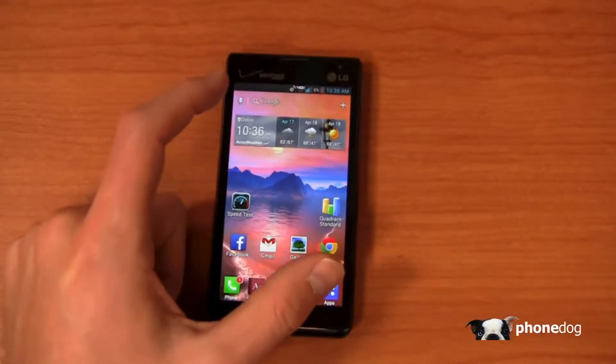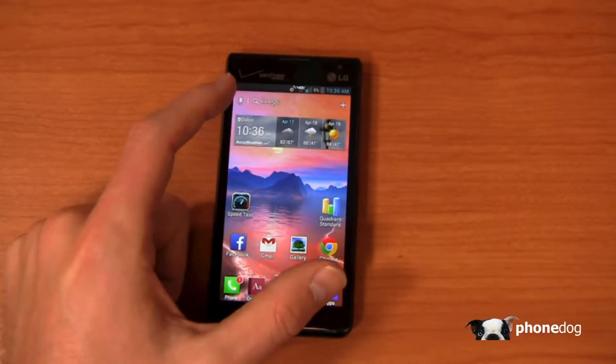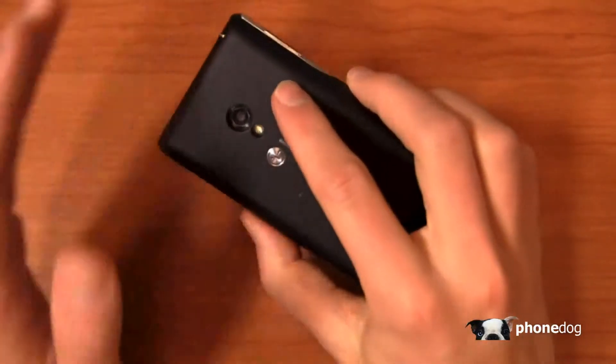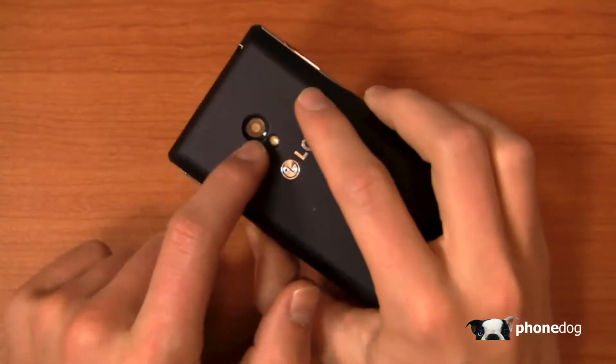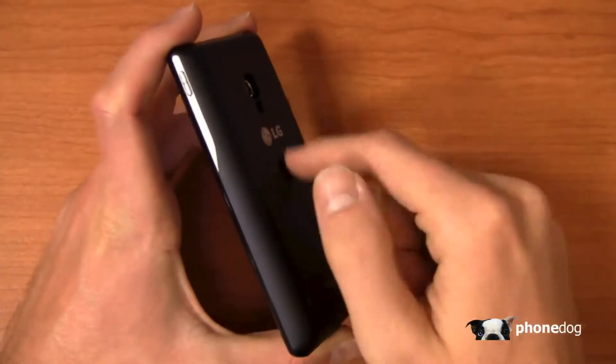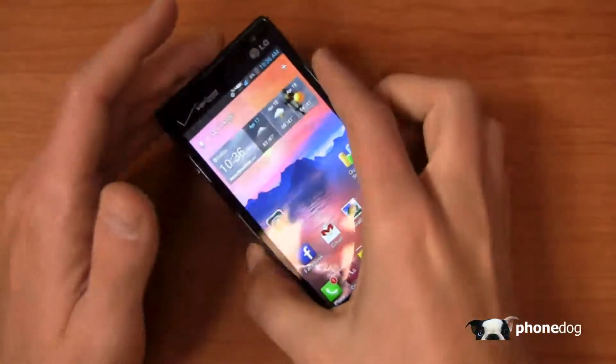Let's do a quick recap for part two. Specs-wise we've got a 1.2 GHz dual-core Snapdragon S4 CPU, a 4.3-inch QHD display at 540 by 960 pixels, a 5-megapixel camera with 1080p HD recording, a 2,460 mAh battery, 1 GB of RAM, and Android 4.1 Jelly Bean with LG's user interface.